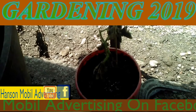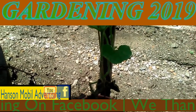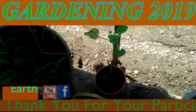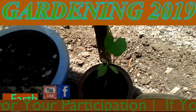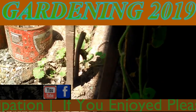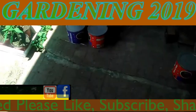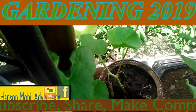This is July the 21st, 2019, in Southern Illinois, Zone 6. This is an update on our muskmelons that are growing on the porch. They aren't looking too pretty, but they're still growing. We've got piece two, the third one is here, and over here is the fourth one.